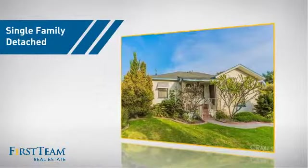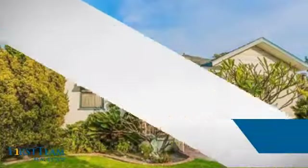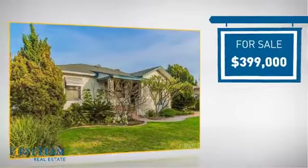This detached home is a great choice for families who want the privacy of their very own lot. It's located in this area, and currently listed at just under $400,000.